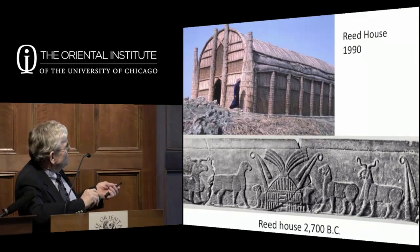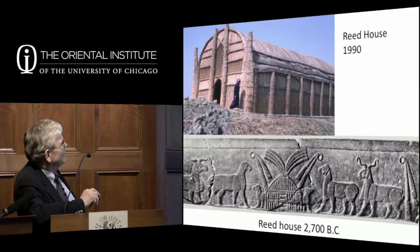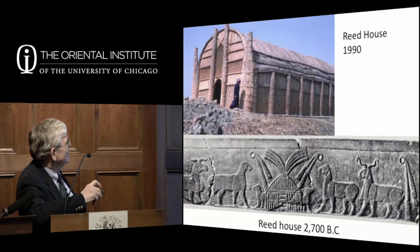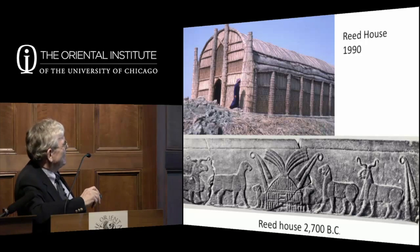Down in the marshes you get these reed houses, now scattered around the landscape as people have had to leave because the water left. The large elaborate reed houses are really built by very wealthy people or sheikhs of the tribe, where the tribe gathers to drink coffee, discuss affairs, receive guests.